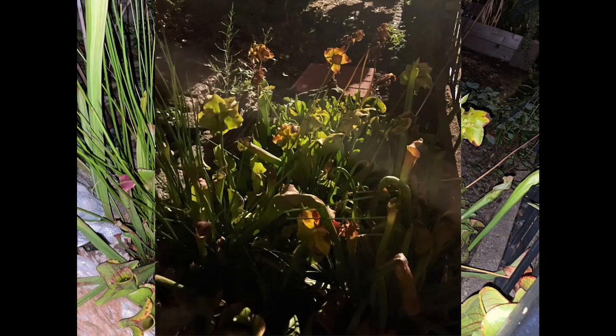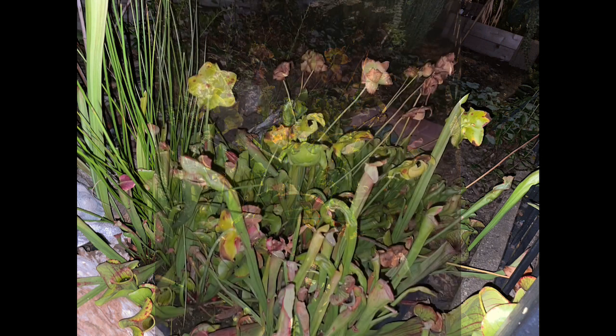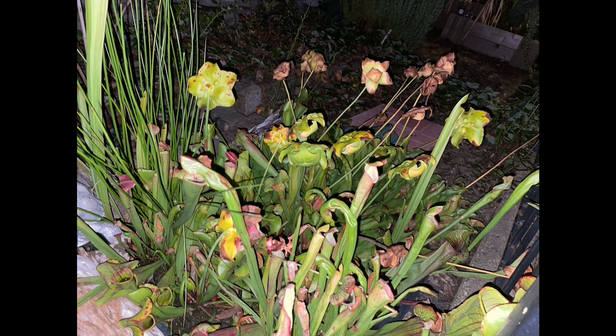Pitcher plants, also known as Sarracenia, use pheromones and nectar to lure big flies and flying insects of all types. Their tapered necks funnel these insects and slowly digest them, using their energy for food because of the lack of nutrients found in the soil where they come from.